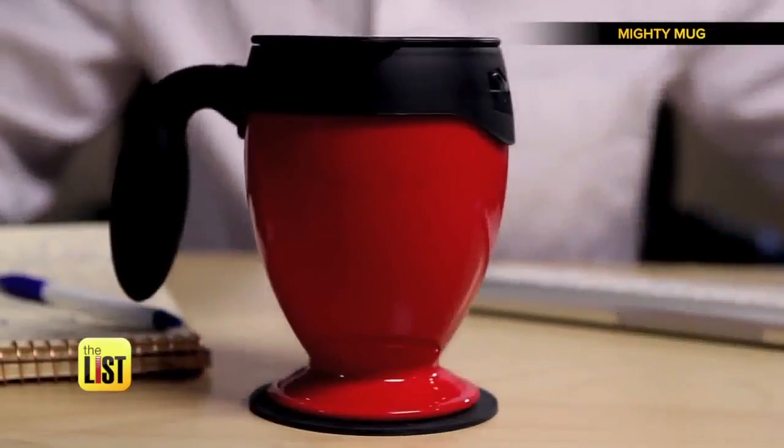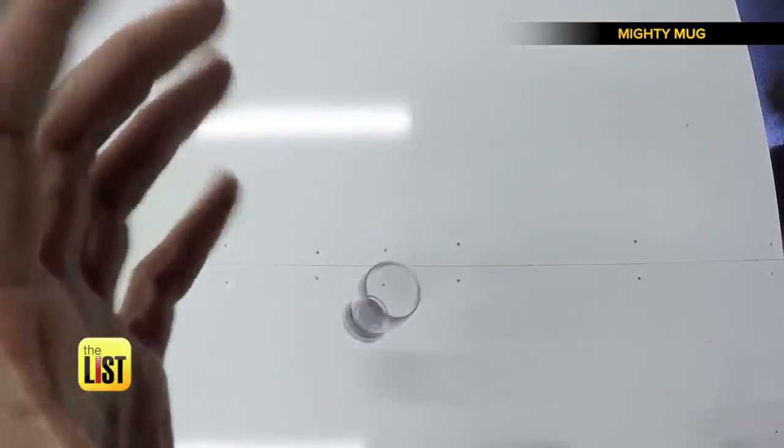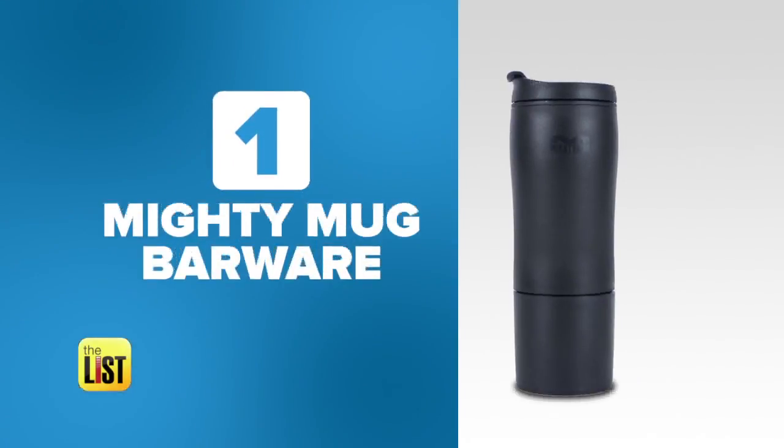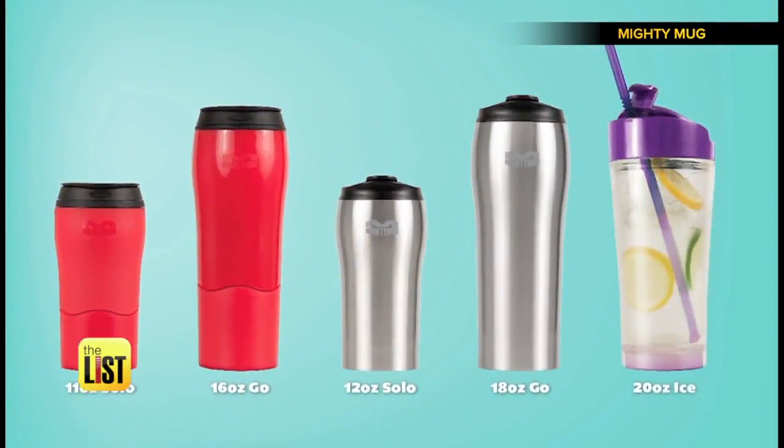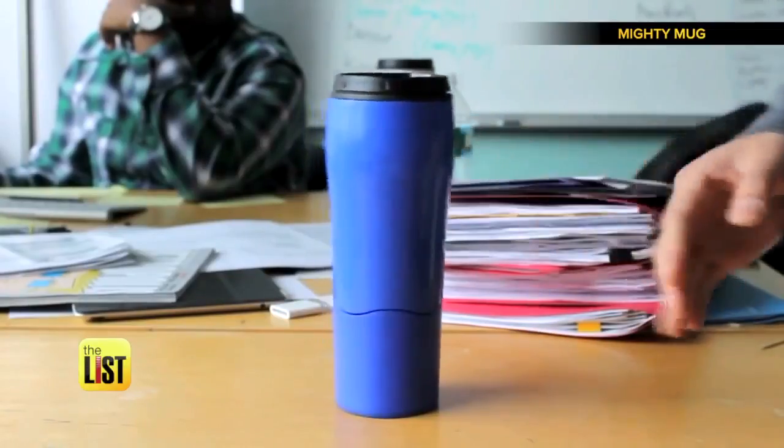These curious cups don't just quench our thirst. At number one, Mighty Mug Barware — a collection of tumblers that suck in a good way. No more spills. It uses suction to secure it to most surfaces.